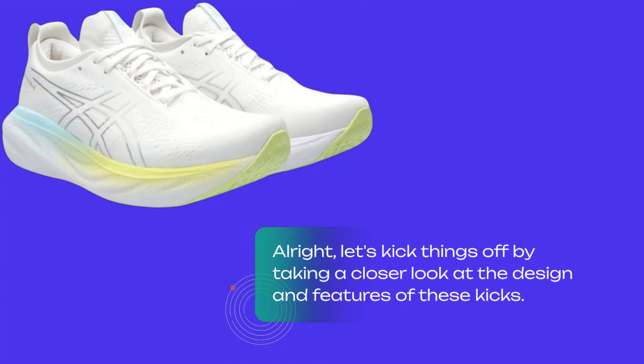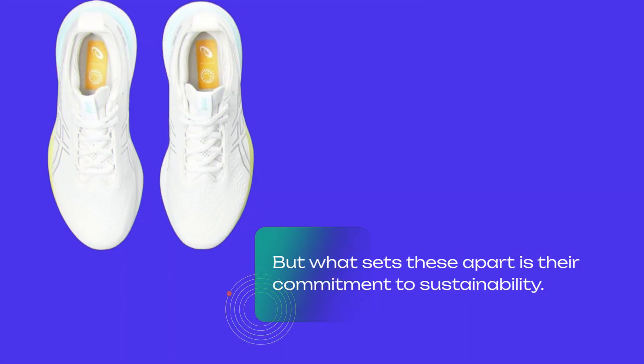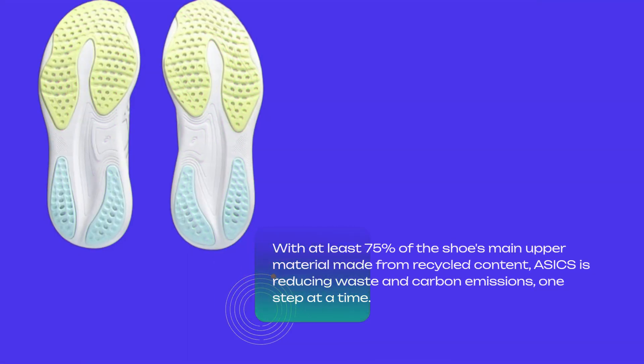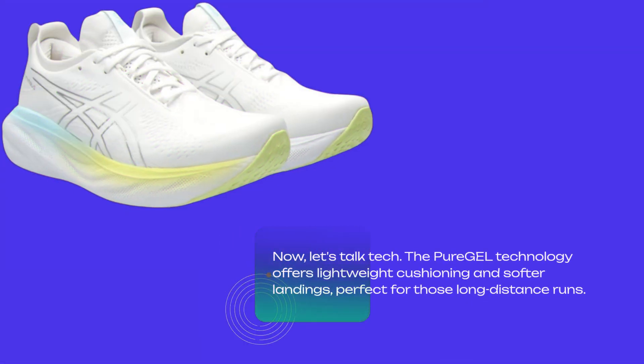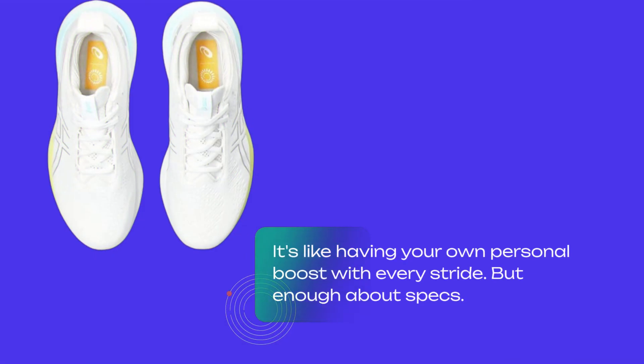Let's kick things off by taking a closer look at the design and features of these kicks. The ASICS Gel Nimbus 25 boasts an engineered knit upper, providing a snug fit while enhancing breathability. What sets these apart is their commitment to sustainability — with at least 75% of the shoe's main upper material made from recycled content, ASICS is reducing waste and carbon emissions one step at a time. The Pure Gel technology offers lightweight cushioning and softer landings, perfect for long-distance runs. And with FF Blast Eco Plus technology, you get cushioning that not only softens your landing but also propels you forward with a more responsive toe-off. It's like having your own personal boost with every stride.